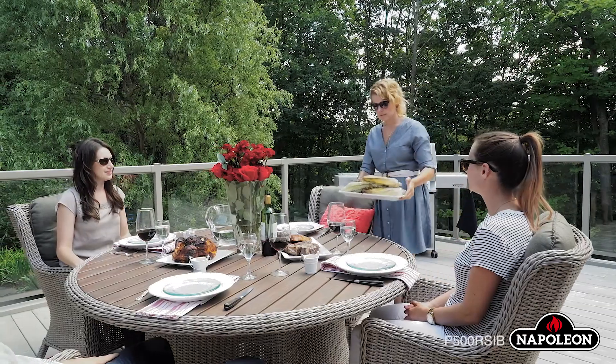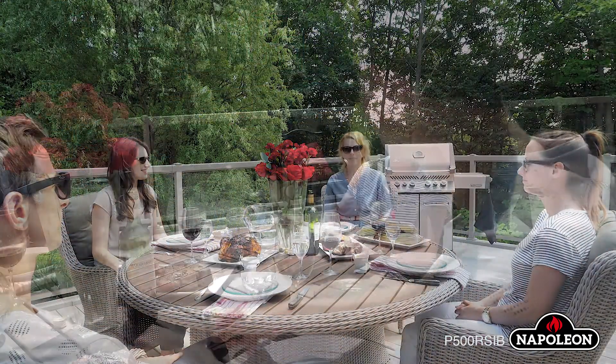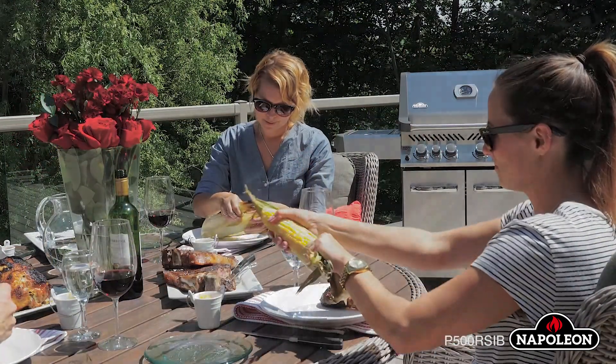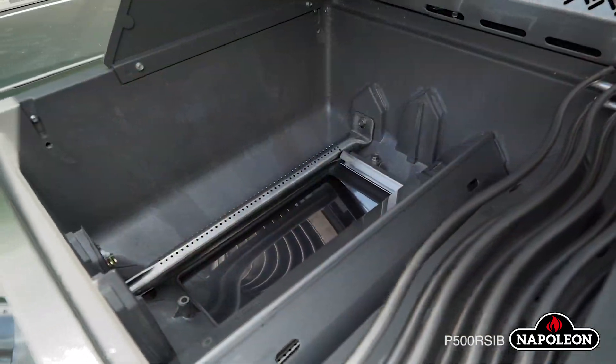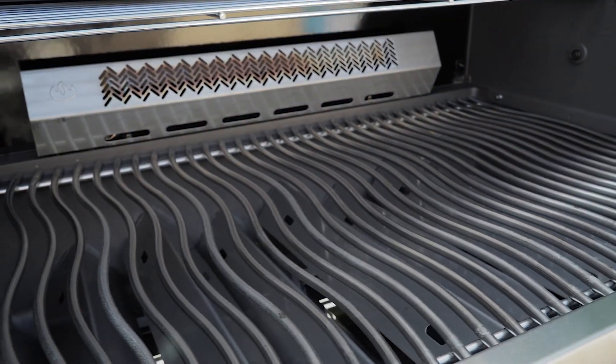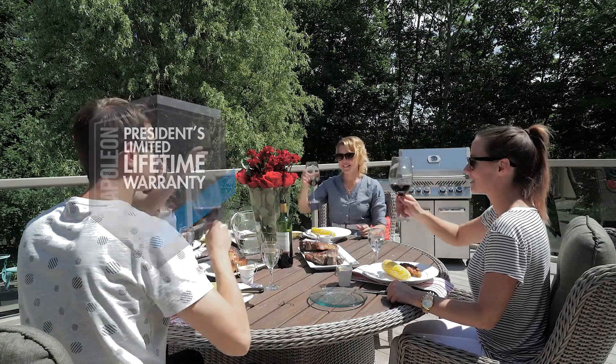You can rest easily knowing that no matter how much entertainment your grill provides, the premium stainless steel construction — including the long-lasting heavy-gauge tube burners and sear plates — will allow you to grill for years to come. Our President's Limited Lifetime Warranty guarantees it.